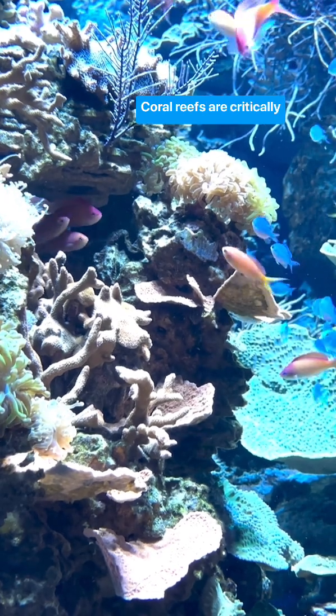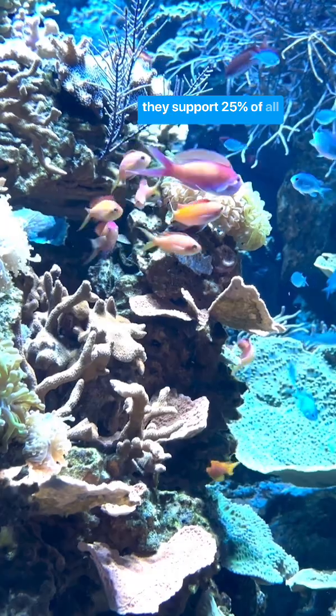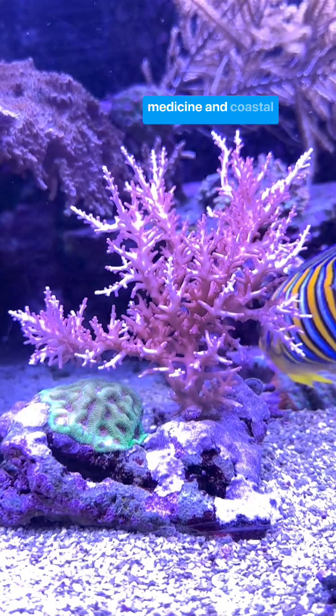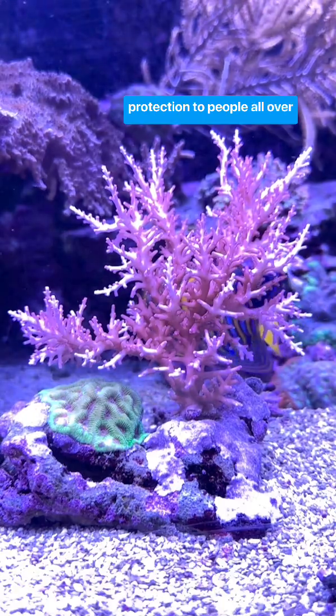Coral reefs are critically important not only because they support 25% of all marine life, but they're a critical source of food, medicine, and coastal protection to people all over the world.